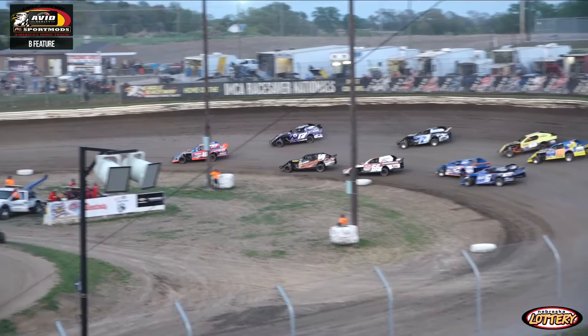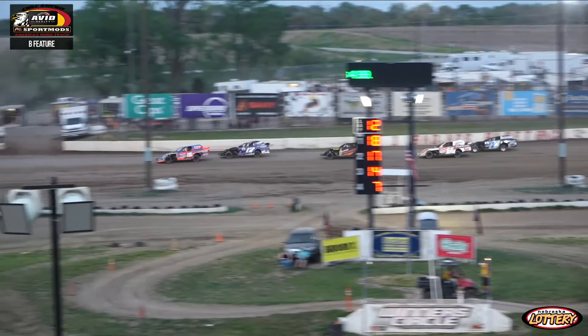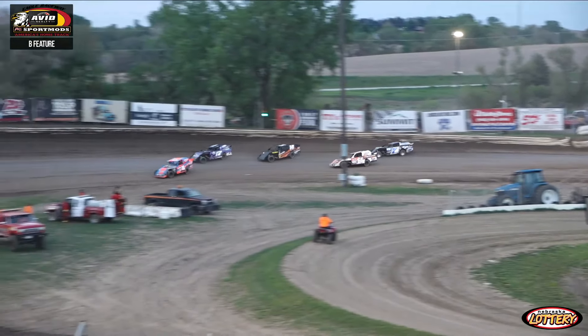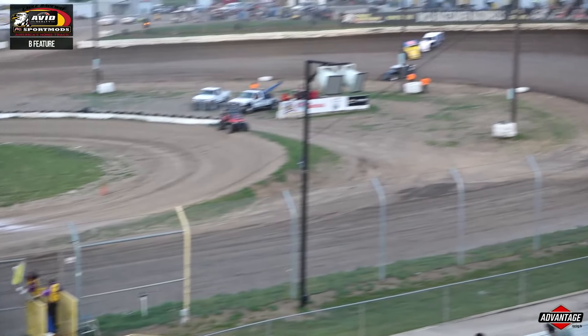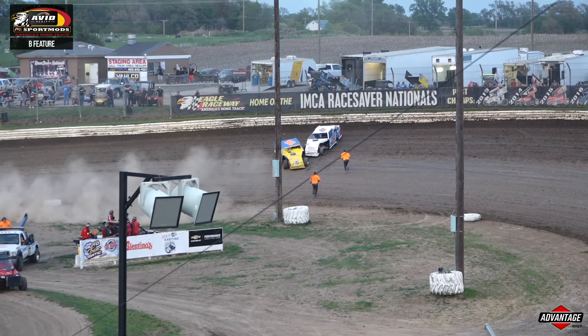Off into corner number one, Mason Richards is going to hold the early advantage. Big spin! Big pile up, parking lot over in turn number two. Dion Kovar had a little bit of help catching a spin and a couple of guys with just nowhere to go. That's going to result in a complete restart.